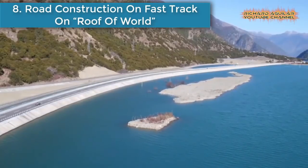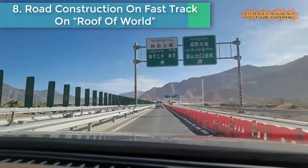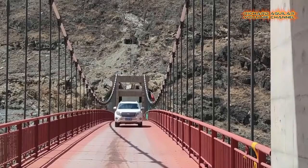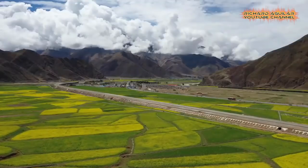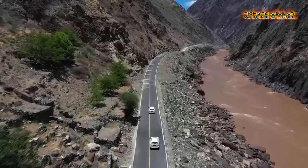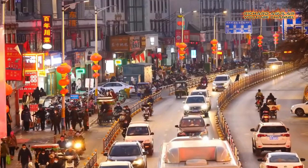Number eight is rapid construction on the roof of the world. According to official data, by 2020 Tibet had 116,700 kilometers of highway, a 48.9% increase on 2015. Over the past five years, an average of 7,500 kilometers of new highway has been built every year, equivalent to the combined length of the Sichuan-Tibet Highway and the Qinghai-Tibet Highway — two important passageways to Tibet.